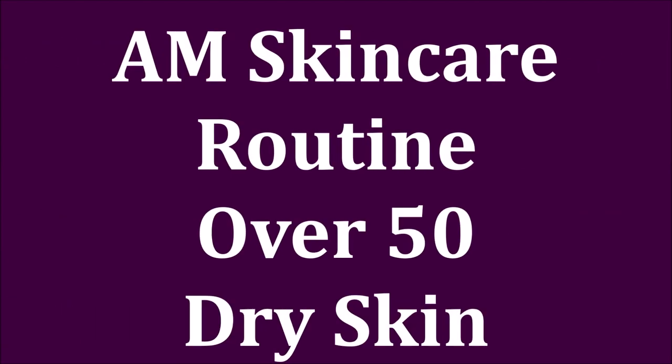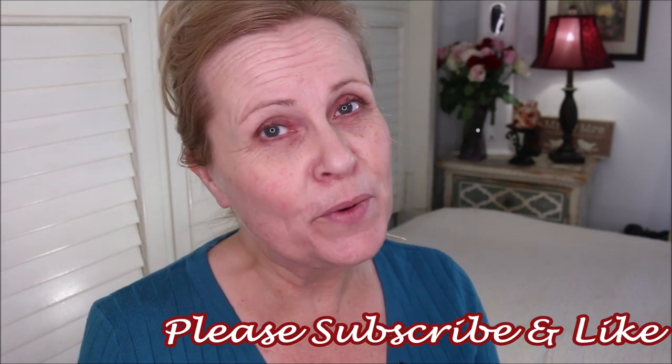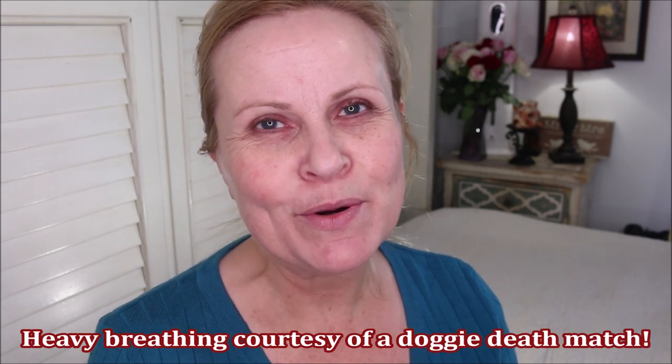Morning skincare on this scary face. Hi friends, I thought I would share my A.M. skincare routine. We're going through the whole entire thing and I hope you enjoy seeing the steps I do and the products I use. If you're new to my channel, a special welcome. I don't normally look this scary, but I wanted you to see what the skin looks like without any makeup on it. Please subscribe, hit the bell icon, give me a thumbs up, and if you've been with me a long time, I appreciate you very much for being a longtime supporter of my channel.